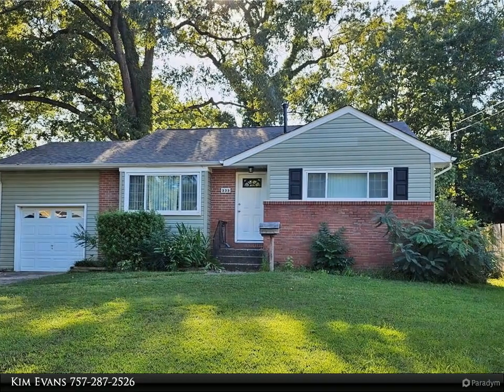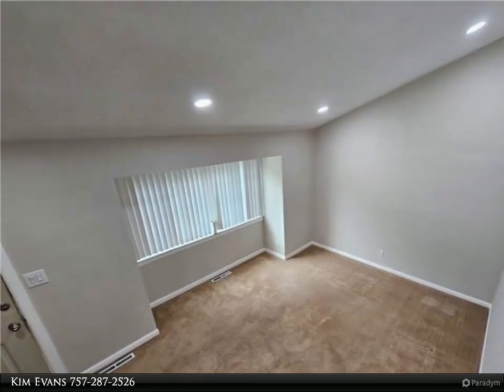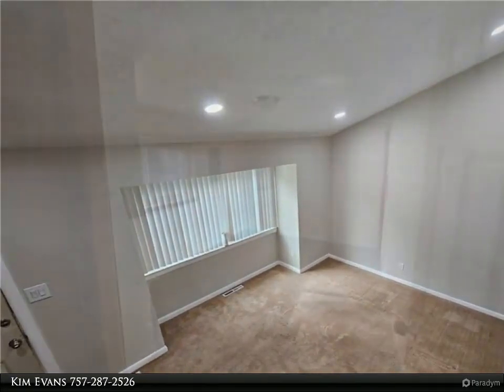This home boasts a new roof, recessed lighting, and updated light fixtures, all freshly painted throughout. The eat-in kitchen features newer cabinetry.